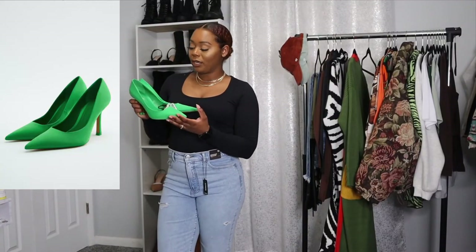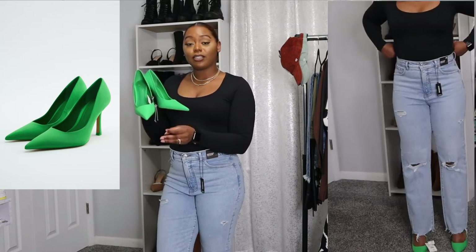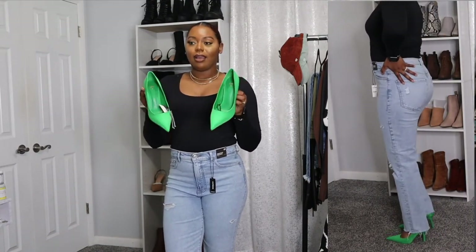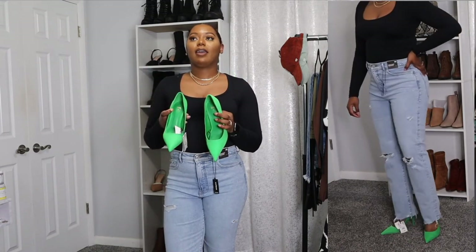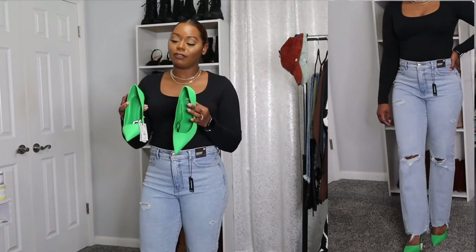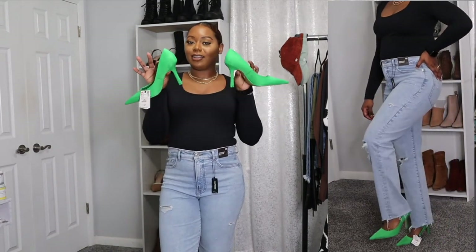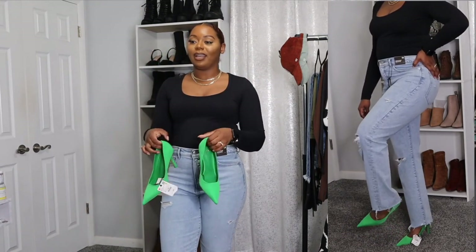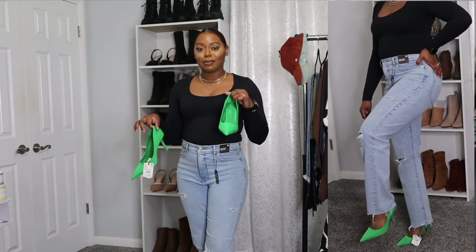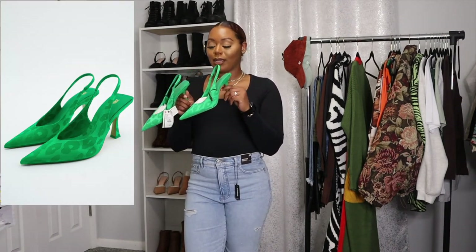Next up we have a pair of green pumps from Zara as well — also $59.90. This was just something I felt I needed because it gives a pop of color to bring out an outfit. They aren't the highest heel — I'm really not a heel girl — but I thought these were super super cute to have, definitely screaming spring. I'm going to show you a close-up of these as well.